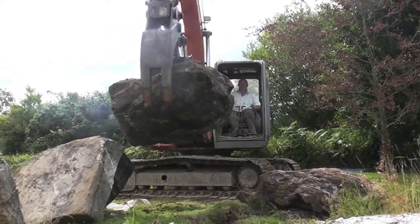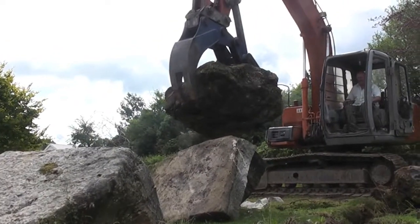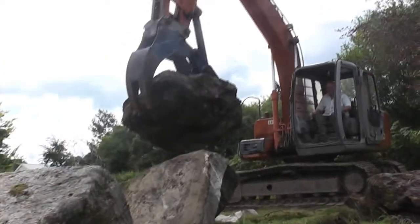What the fuck happened to the stone? Look at him, he's doing it.